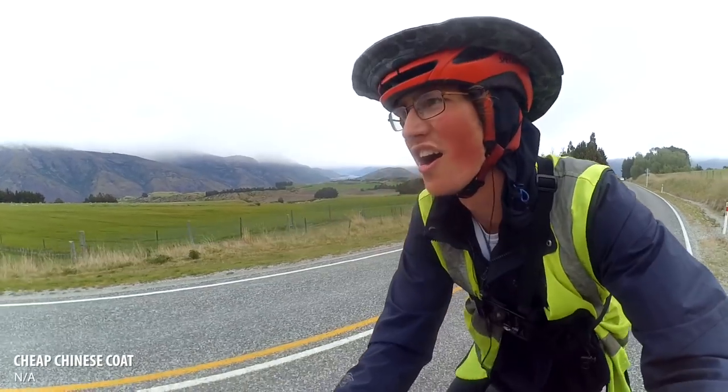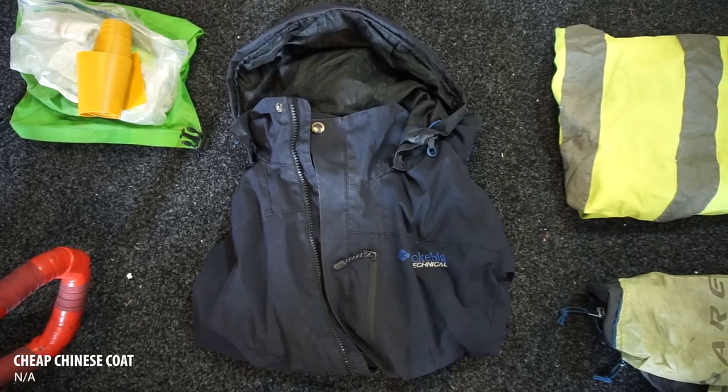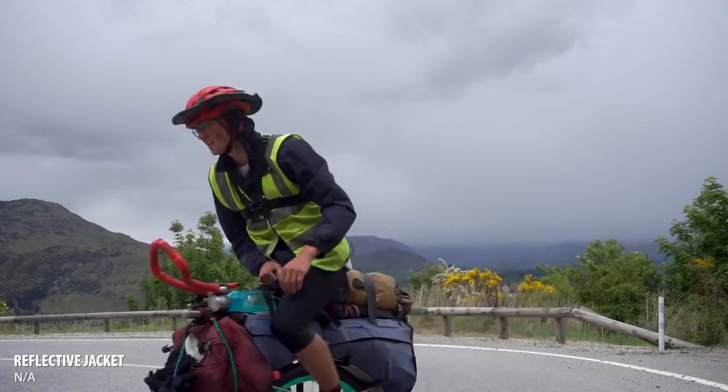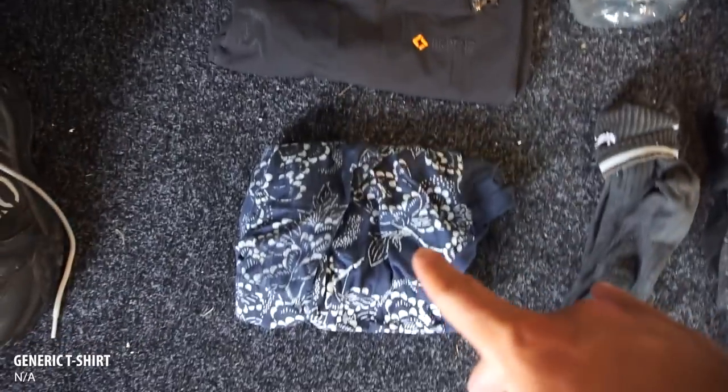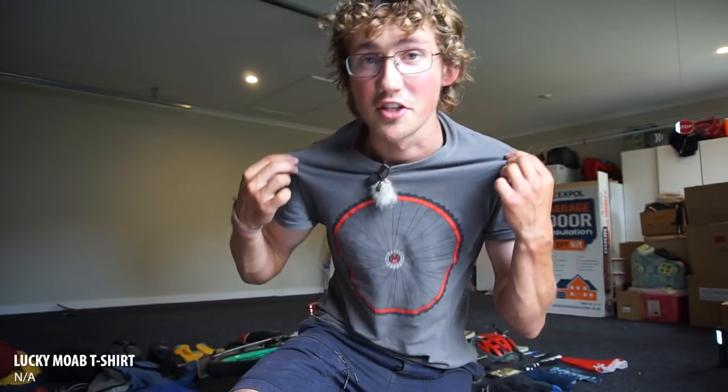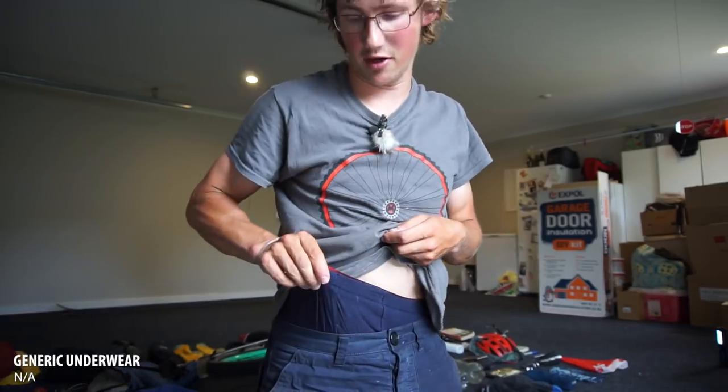I've also got a waterproof jacket for when it rains — I don't know the brand, I bought it in China, but it's lasting me alright. And a luminous jacket for when the roads get a bit scary. For civilian clothing, I've got trousers, a top, socks, and boxers. I know what you're thinking: is that all the clothes? Yes and no — I'm also carrying the stuff I'm wearing now: shorts, another top, and another pair of boxers. Two pairs of boxers in total.